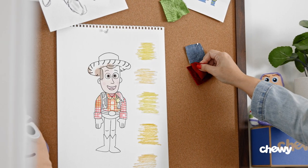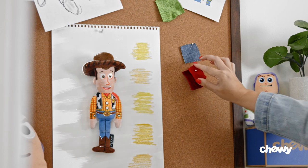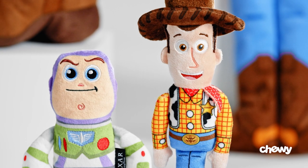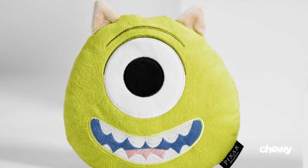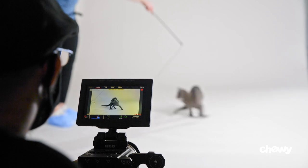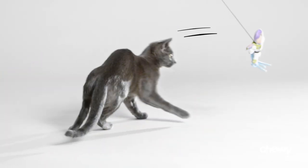Pixar really embodied that kind of joy for us. Everyone remembers Buzz flying with Woody, or Sully and Mike Wazowski hanging from a sea of doors. We thought the wand teaser toys would be the perfect reimagination of those characters so that they could literally fly.